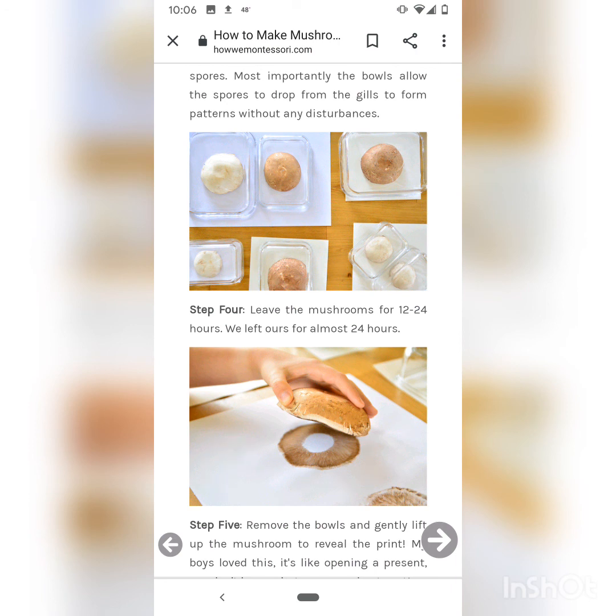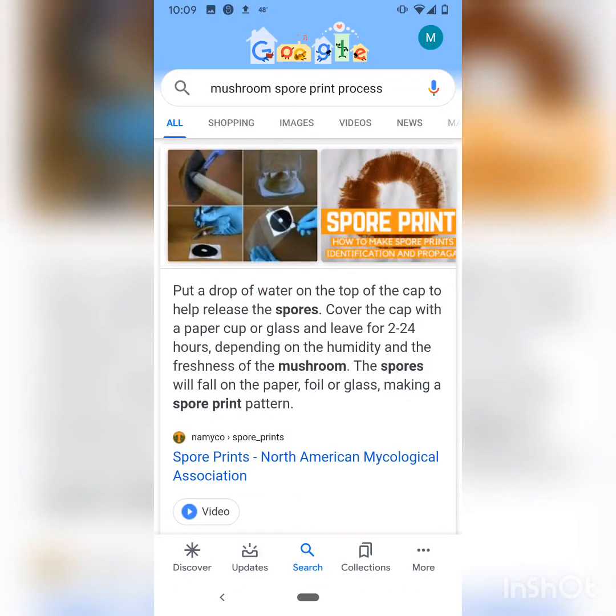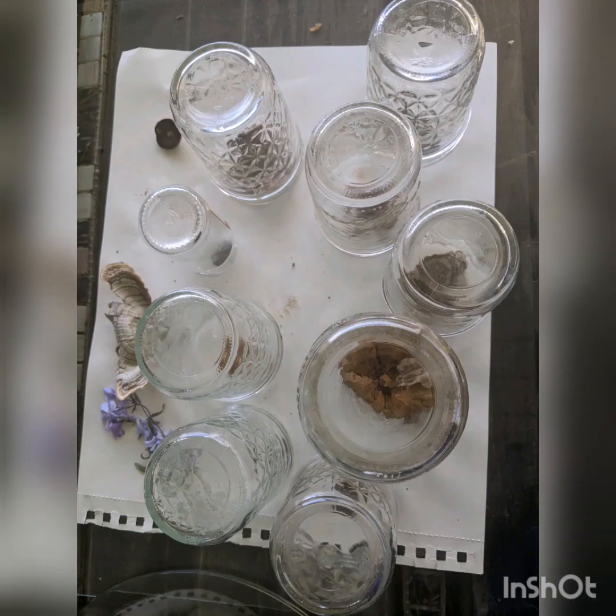After experimenting with spore prints, I realized that the spore prints actually work best if you place each individual mushroom under its own glass. As you can see here, this is a better way to collect spore prints for mushrooms.